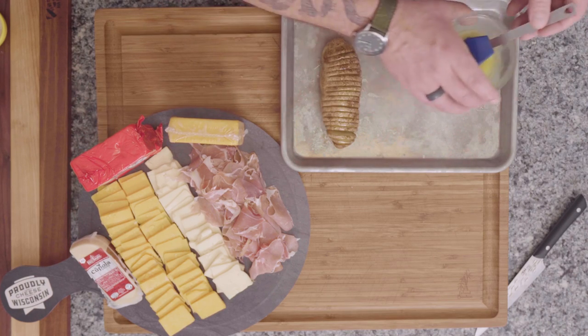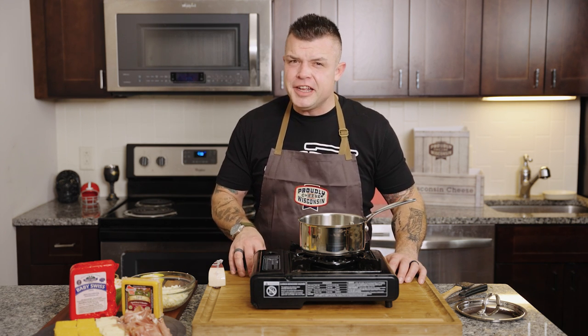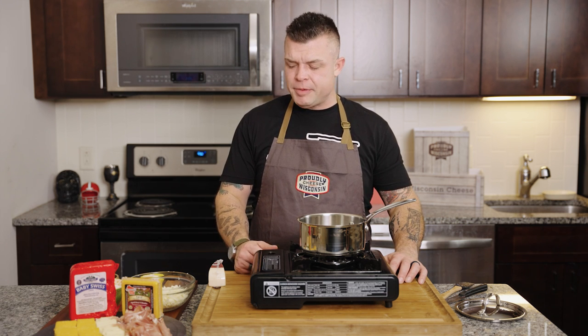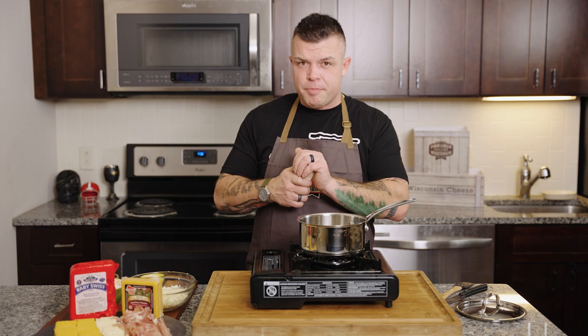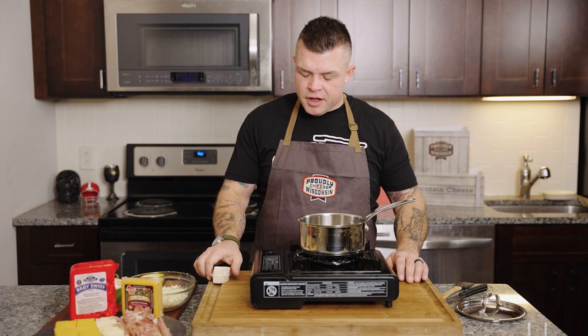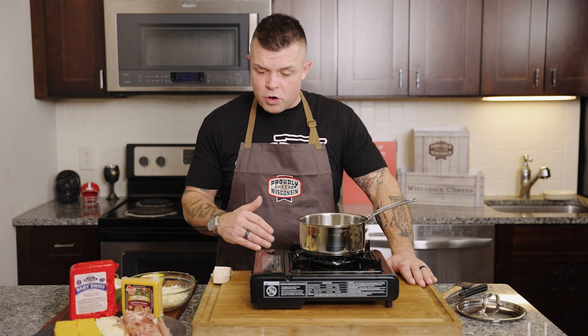Now we're going to put it back in the oven for another 20 minutes. While the potato is getting all crispified, we're going to make a cheese sauce — a béchamel type sauce. Here's the thing about Wisconsin: it takes 15 years to become a master cheesemaker in that great state. What we're going to use is cupola from Red Barn Family Farm. This will be the base of our cheese sauce. They've been making cheese for 175 years around the world, making some of the best cheeses.